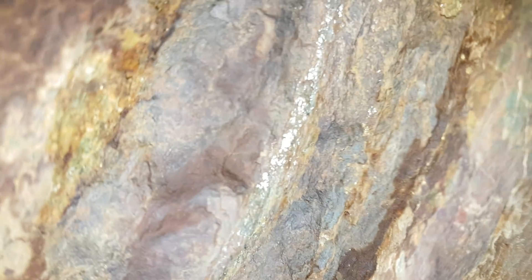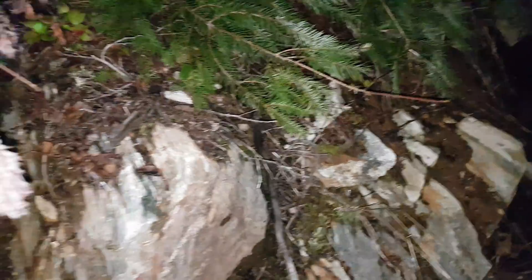We've got another small little vein of sulfides here. We'll keep poking around and might send in a couple of samples — we'll put the assay results at the end of the video when they come back from the lab.